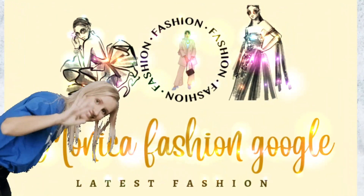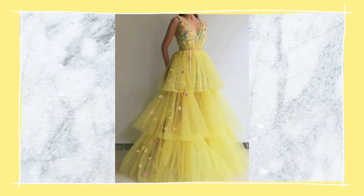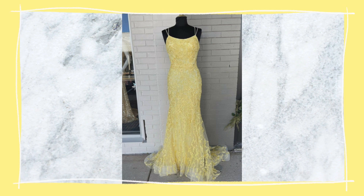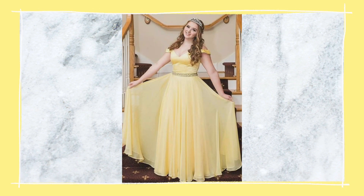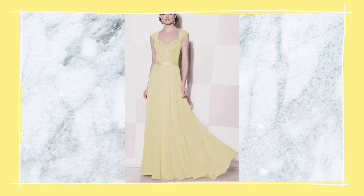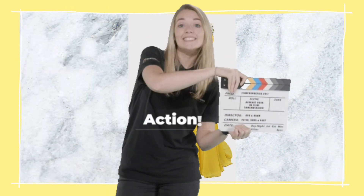Hi ladies, this is Monica and welcome back to my channel Monica Fashion. Today we will see some semi-formal yellow prom dance dresses — the latest fashion trend for prom. The yellow semi-formal dresses are not only in trend but also a good option for fashion lovers, so let's start the video.